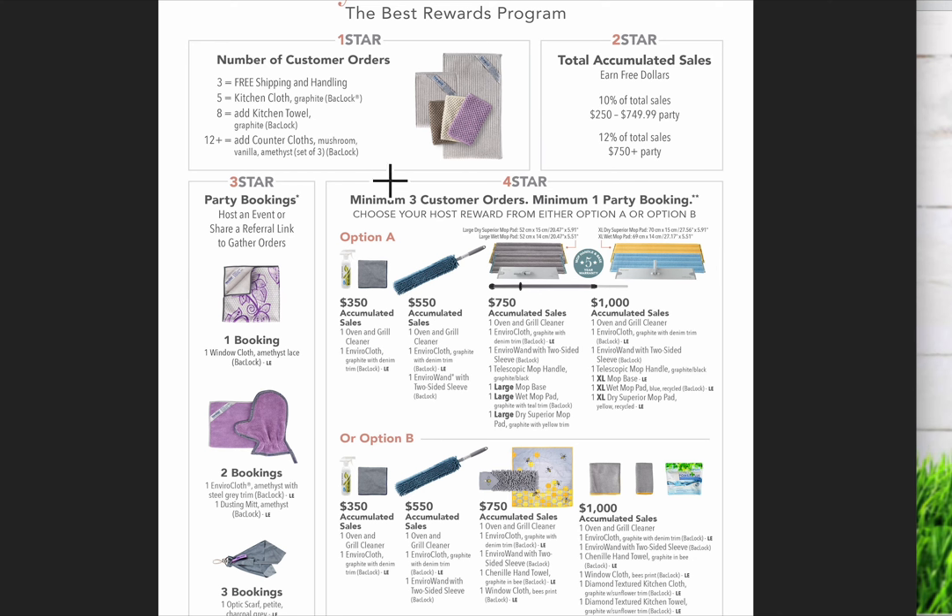So that is how our reward system works — four different sections to earn rewards from, and they all accumulate. I've closed some parties where the hostess has earned $500 in Norwex products, which is pretty phenomenal. It's a lot of fun and I'm super excited to see what we can earn for you.